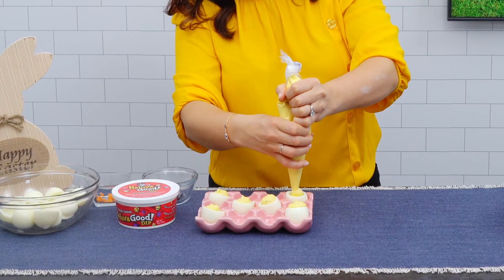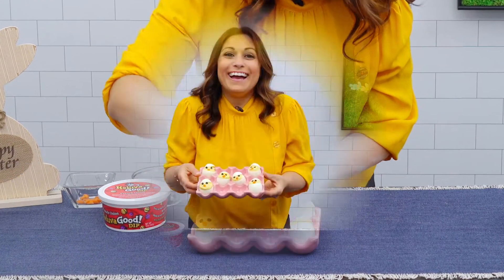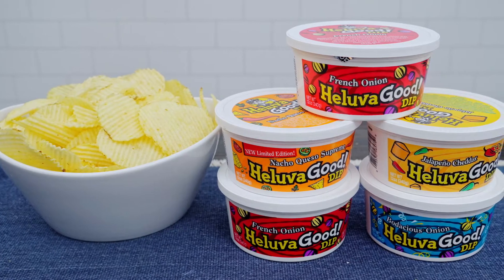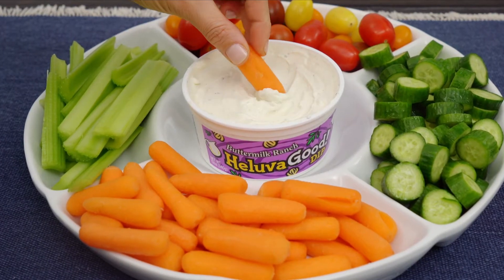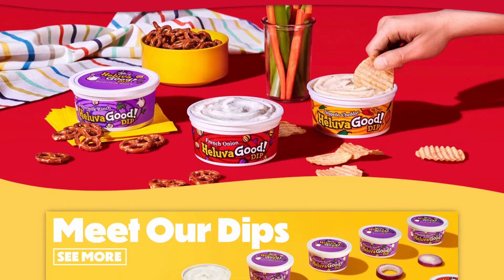I made these deviled eggs look like little chicks by piping the yolk mixture into the egg white. I added olives for the eyes and a carrot for the nose — how cute are these! Hell of a Good dips are perfect to have on hand for all types of recipes and for entertaining at home. They make the tastiest dip that lives up to its name every single time. You can find Hell of a Good dips in the dairy section of your supermarket.